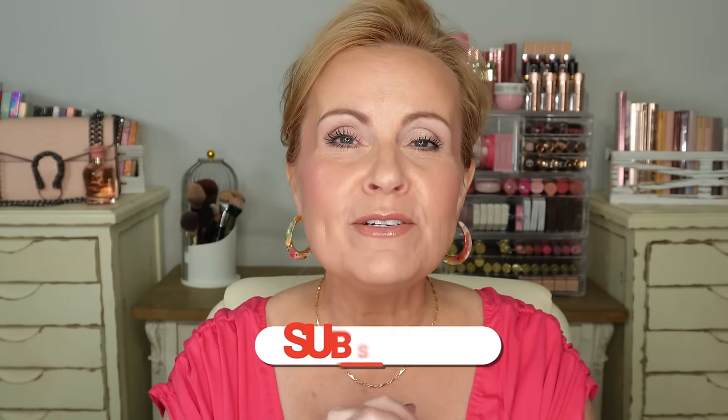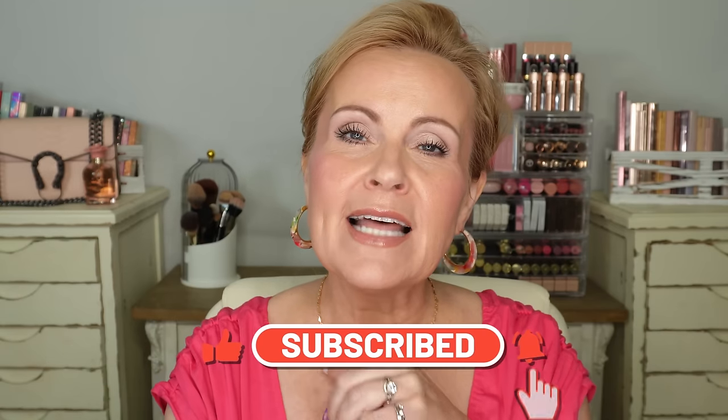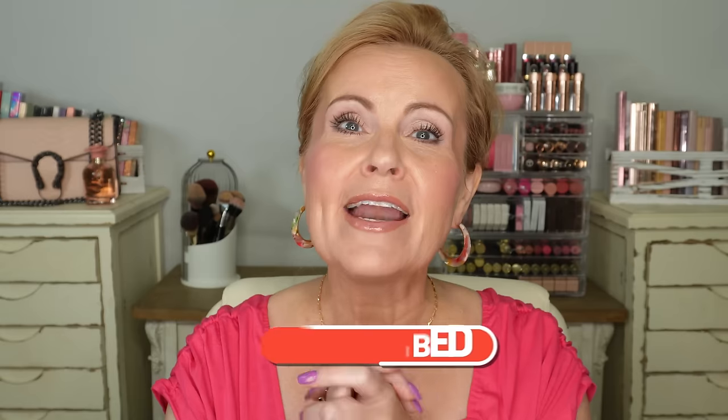And if you are new to my channel, I want to say welcome in. I'm so glad that you're here. I hope that you take a second and you subscribe, and if everybody wouldn't mind just hitting that like bell, it does help me so much and I appreciate it more than you know. And my regular viewers, thank you for being here with me as always. All right, big deep breath and here we go into the products.